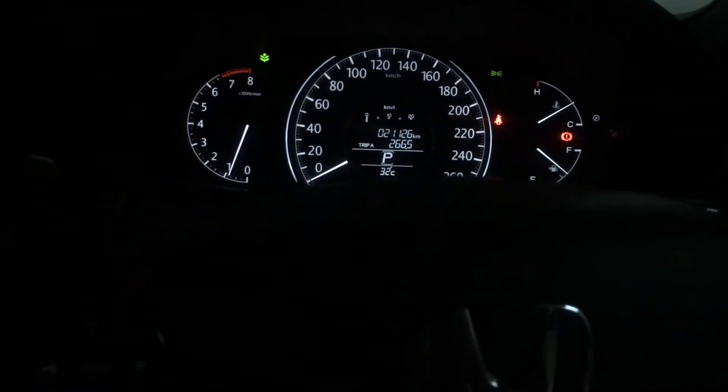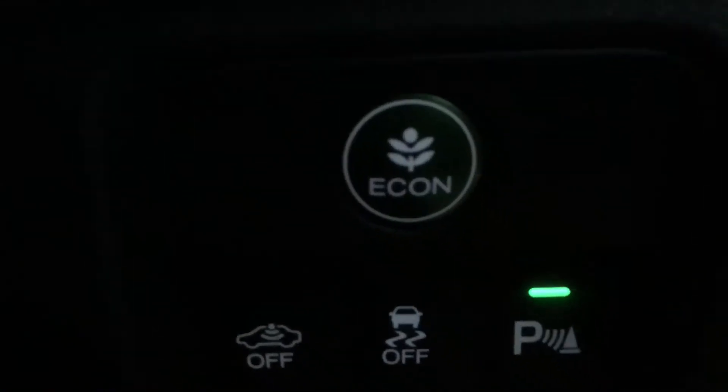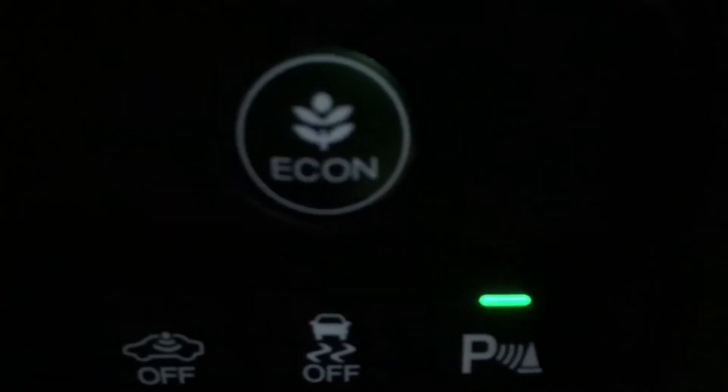Shani here. Today I'm going to talk about the infamous Honda Econ button. Let me see if I can focus — yep, Econ button. And under sunlight, it's supposed to be a green color button which I don't think you can see, but you get the idea.